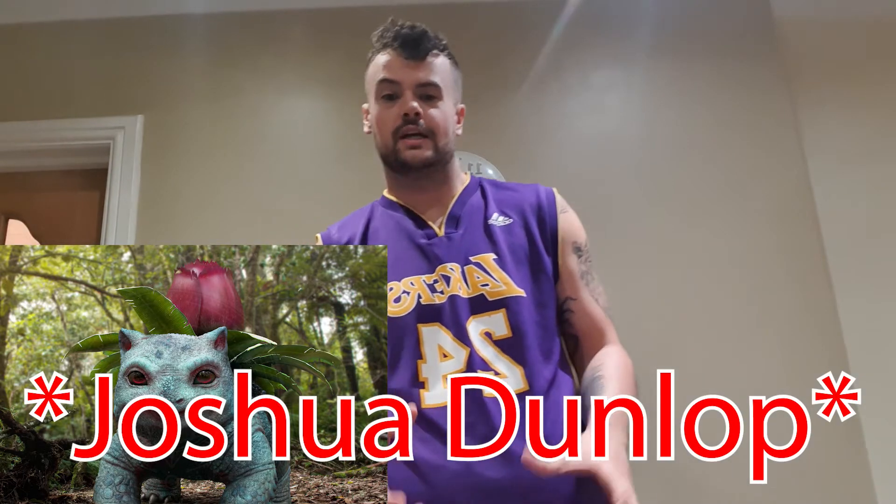And the same again with Ivysaur. He's got the flower on the back, like in the manga and in the anime. He's got the blue skin again. He's got all the textures correct, which is really strange how he gets that. I think he does it on Photoshop or somewhere like that. The guy's called Josh Dunlop — I hope I've got that name right. His link will be in the description down below. The textures are amazing. I don't know how he gets the wrinkles correct and stuff like that.